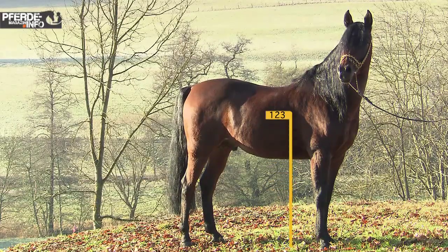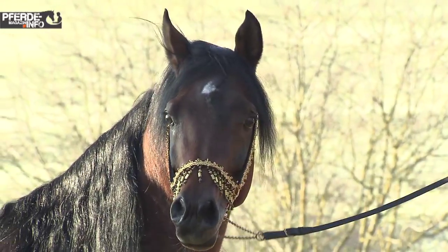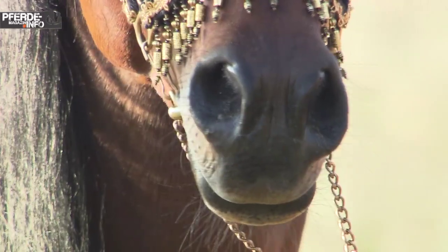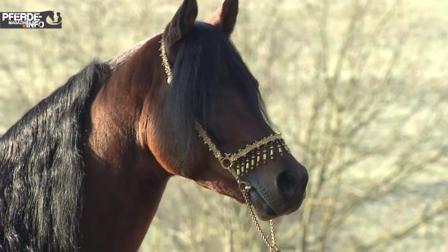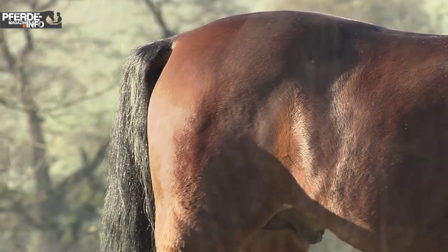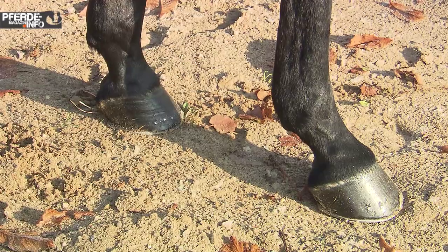The Vollblut-Araber has a height of 1.48 m to 1.58 m, and is considered a medium-sized horse. Characteristic are its strong, wide-set eyes, its small head with a high forehead and large nostrils. The body shows soft topline, well-angled shoulders, and strong hindquarters.